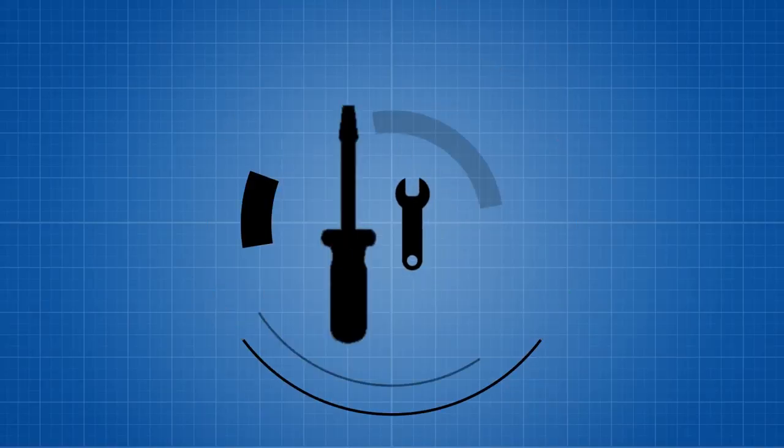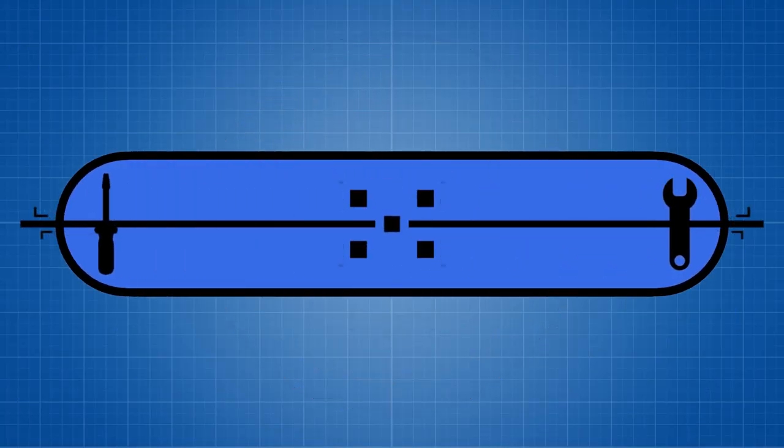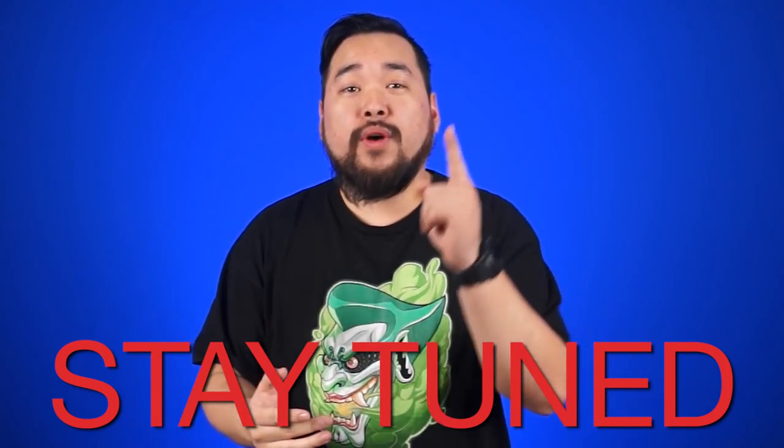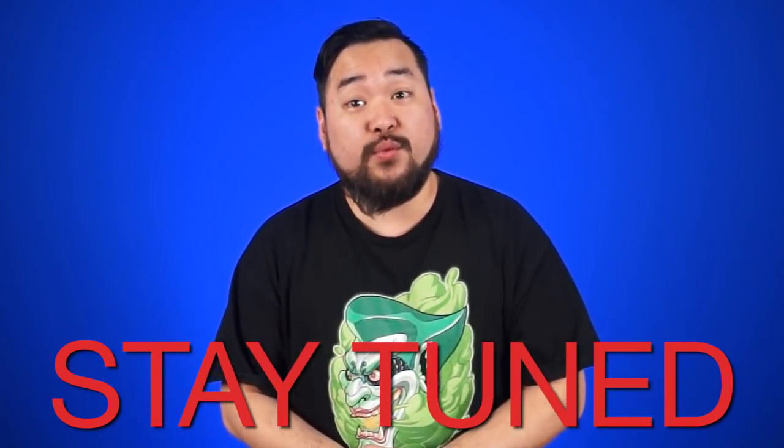Aw dudes and doodads, welcome to Nutlink Daily, your number one West Coast source for tech news, on a Tuesday. As a quick reminder, we will be announcing November's fans with benefits winner, so stay tuned for that.